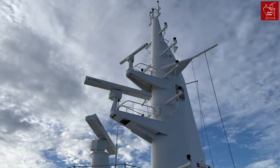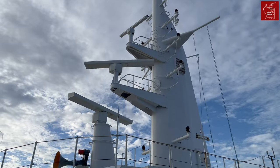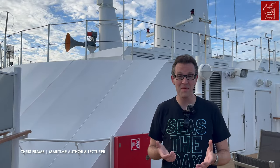Can you tell what ship I'm on just from looking at this mast? It might be a bit tricky. You probably guessed that it's a Cunard ship, but can you tell which one? Is it Queen Victoria or Queen Elizabeth? Perhaps it's Queen Mary II or maybe even the QE II? Or am I standing on board Queen Anne during her sea trials right now?